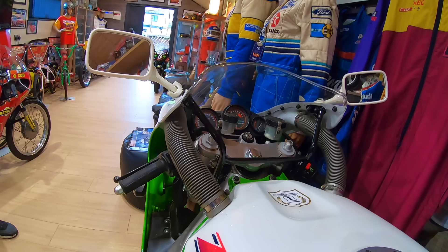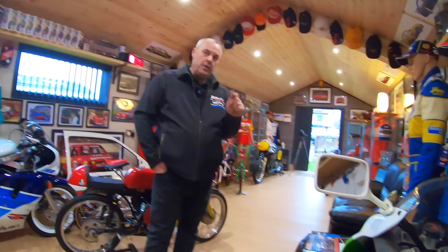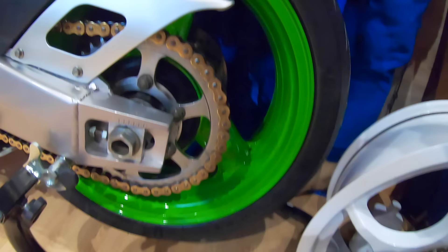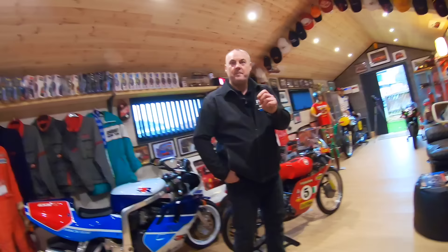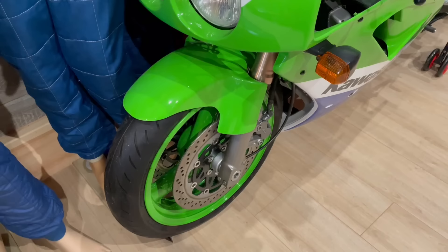I knew he was fussy because most people have wheels powder-coated, but when you have stuff wet-painted or powder-coated, even though it's the same RAL number — the colour — powder-coating is usually a very slight difference because of the way it's applied. He had the wheels on this wet-painted by the same company who did all the bodywork because he didn't want a colour variant. And I thought, well, that tells you how fussy he is. And it matches perfectly.